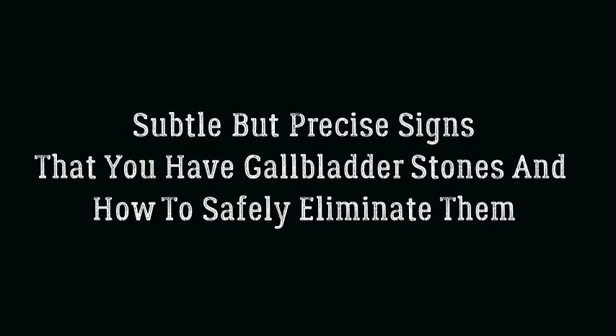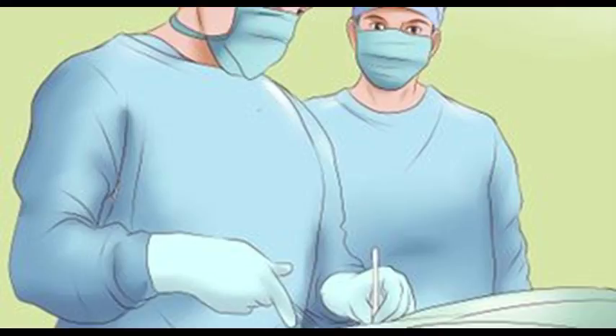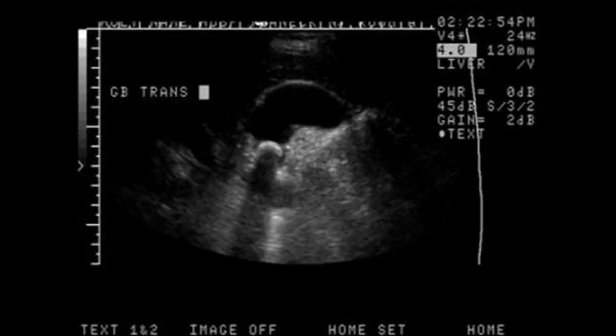Subtle but precise signs that you have gallbladder stones and how to safely eliminate them. Despite the fact that liver and gallbladder congestion is one of the most common health problems these days, conventional medicine seems to neglect it. You or someone you know might have been asked to remove the gallbladder when stones had formed, but it turns out that it need not be so.